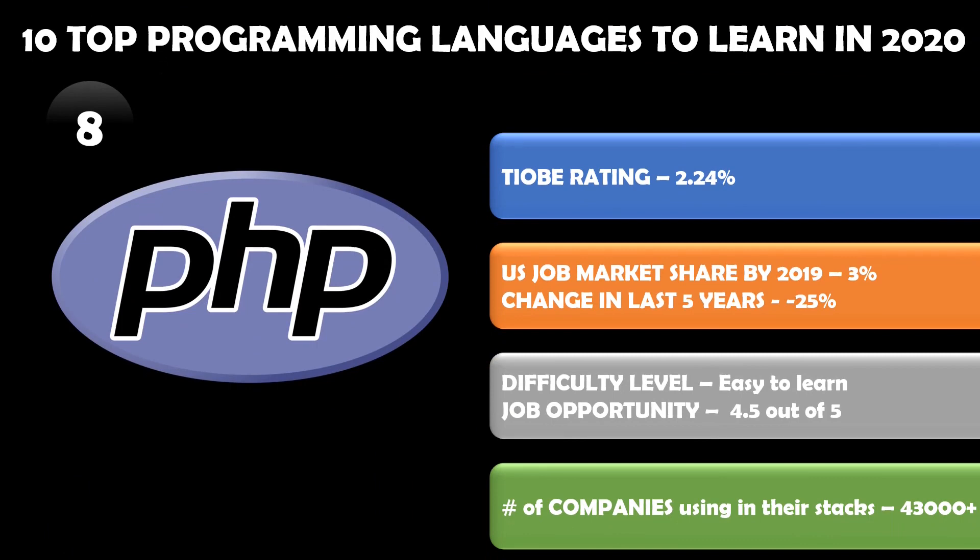Number eight in the list is PHP, which is quite a popular language. Already 43,000 plus companies are using PHP. The market share for PHP is 2.24 percent; in the US job market it is 3 percent. The change in the last five years shows about a 25 percent decrease in usage, but it still has a lot of potential. It is a very easy language to learn and the job opportunities are still very great.